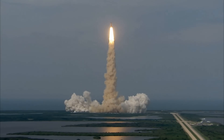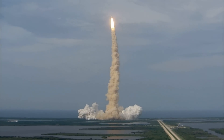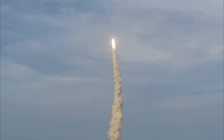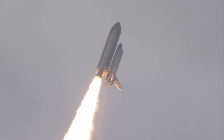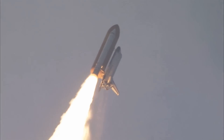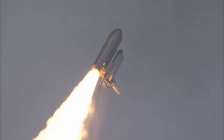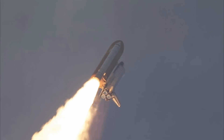Houston, Endeavour, roll program. Roger, roll, Endeavour. This is Mission Control, Houston. Endeavour's roll maneuver is being completed. It's now going into a heads-down position on track for its flight to the International Space Station. Flying at 400 miles per hour, one mile in altitude and seven miles down range already from the Kennedy Space Center.